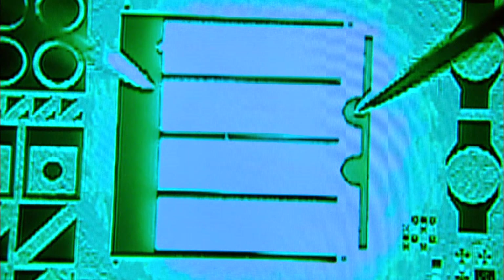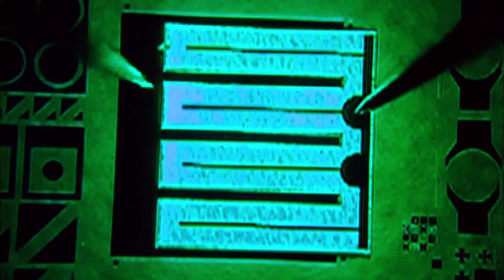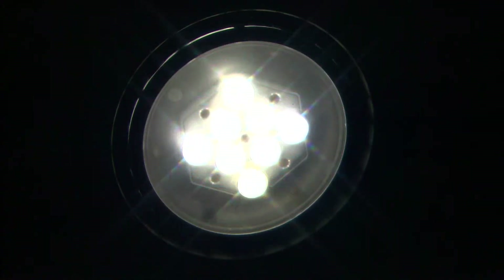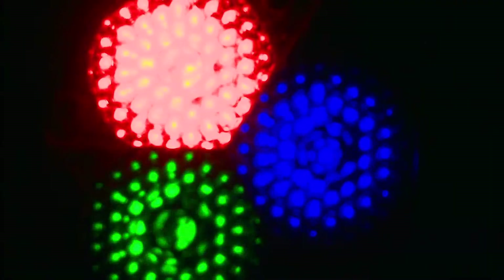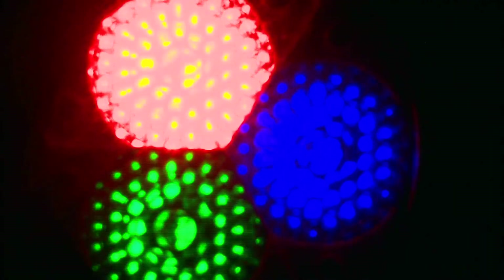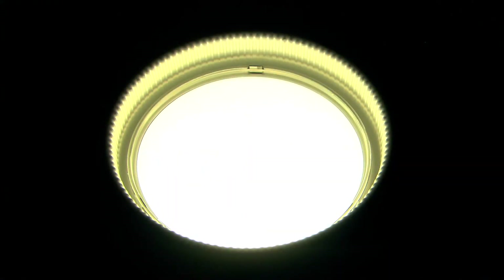So, why change to LEDs? Well, almost 22% of the country's electricity is currently used for lighting, a roughly $50 billion per year cost to the U.S. consumer. We all want to save energy, and solid-state lighting has the potential to reduce that energy consumption by a factor of three to six times.